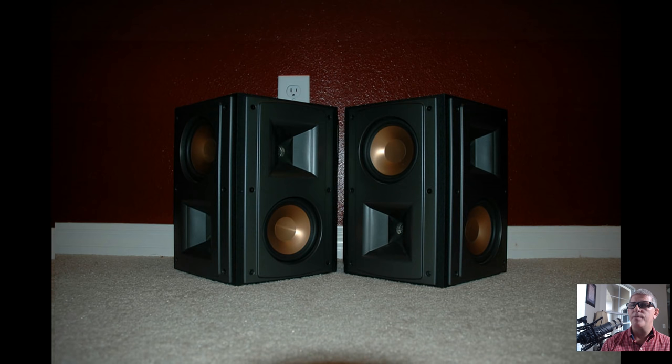Here are some upgraded speakers — either the RS-52s or RS-62s — and I upgraded those side surrounds. Here they are mounted on the wall.